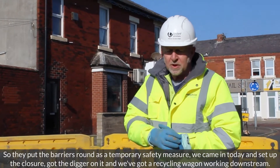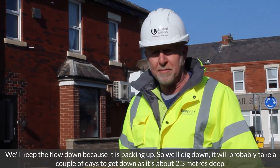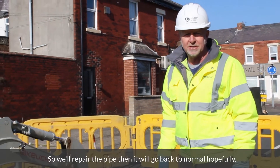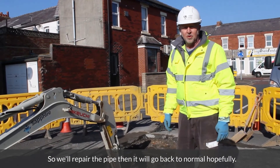We've got a recycling wagon working downstream to keep the flow down because it's backing up. We'll dig down — it'll take a couple of days. It's about 2.3 metres deep. Once we're done, it'll be back to normal.